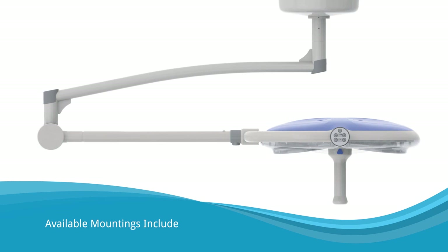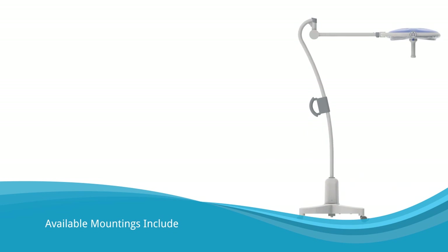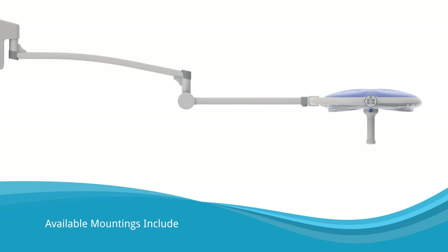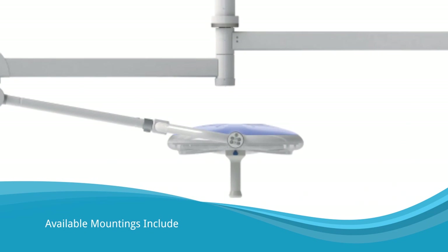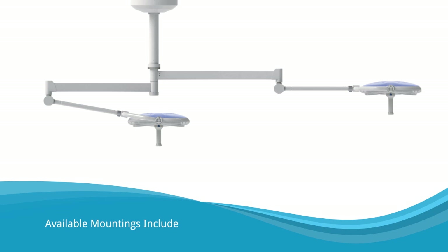Mountings include single ceiling mount, mobile mount for flexible positioning, wall mounted for exceptional reach, tandem ceiling mount for larger surgical procedures, and duo ceiling mount for larger surgical procedures with the added benefit of full 360-degree rotation.